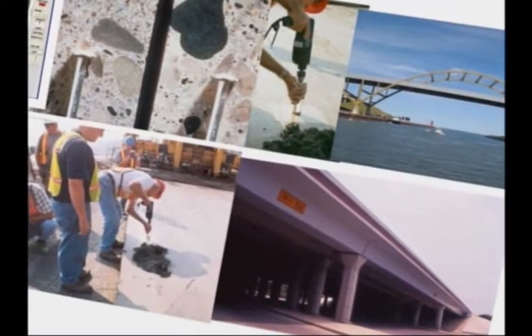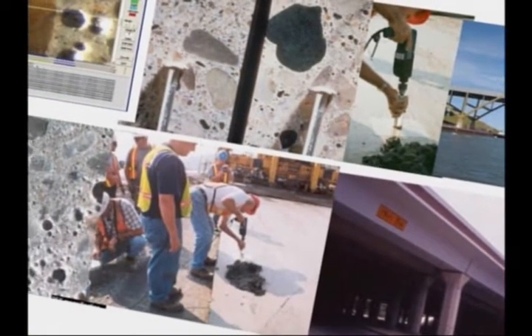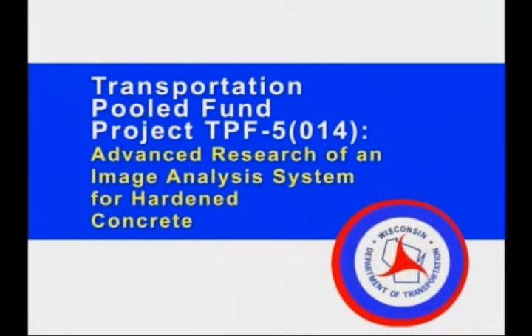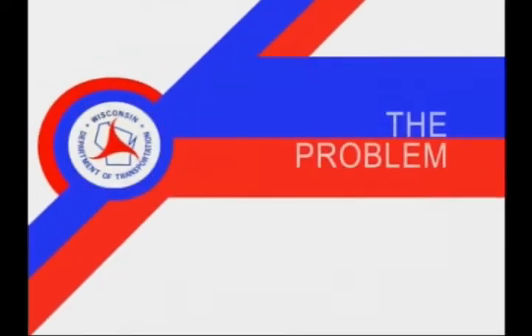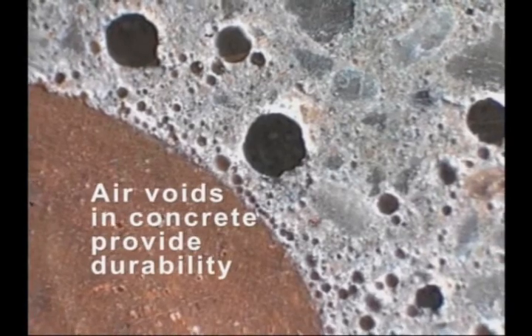The Wisconsin Department of Transportation recently participated in a pooled fund effort, combining resources with other states to prove the effectiveness of an automated system for evaluating the air void structure of the concrete found in many of our highways and bridges. One of the most important properties of concrete is the spacing factor, or how far apart the air voids are. We have a network of microscopic air voids in the concrete that gives it freeze-thaw durability in our severe environment of the upper Midwest.